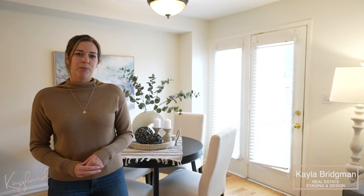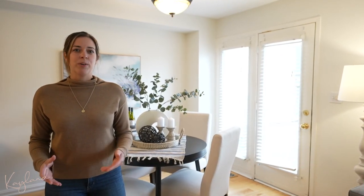Hi, I'm Kayla Bridgman from the K-Land Group Real Estate Staging and Design, and I'm so excited to show you our newest listing located in the Port of Whitby.